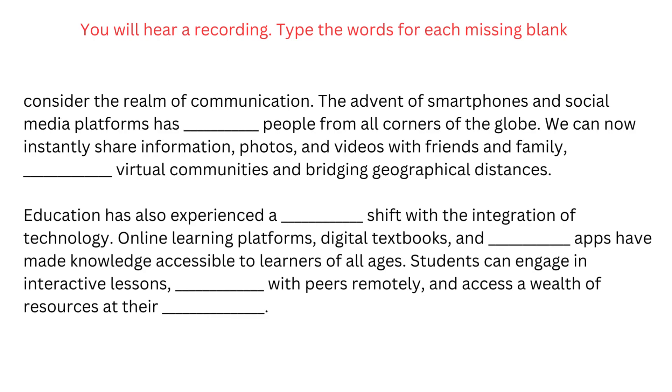Education has also experienced a significant shift with the integration of technology. Online learning platforms, digital textbooks, and educational apps have made knowledge accessible to learners of all ages. Students can engage in interactive lessons, collaborate with peers remotely, and access a wealth of resources at their fingertips.